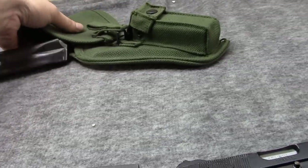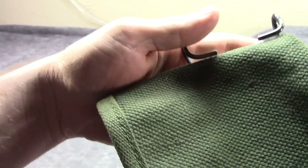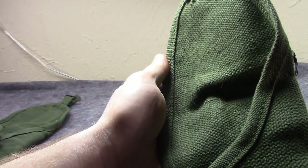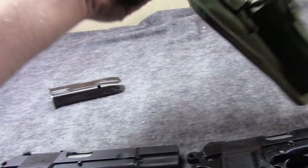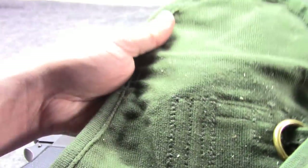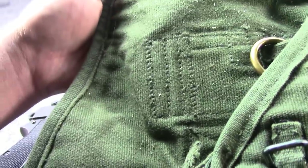Because I know you guys like seeing holsters — this is the one that the Number One came with, not saying it's original but it's what it came with, along with the shoulder stock. And this is the one that the Number Two, the British one, came with. This one as far as I know is original — not to the 1940s, but to that gun being issued later in Britain.